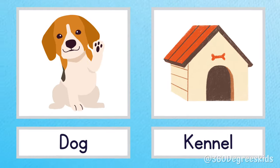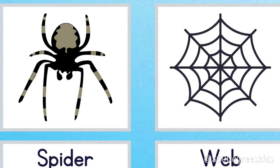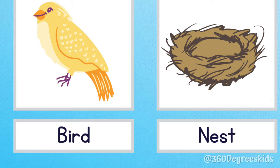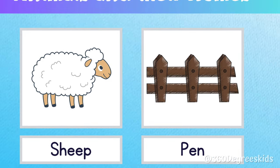Dog kennel. A dog lives in a kennel. Spider web. A spider lives in a web. Bird nest. A bird lives in a nest. Sheep pen. A sheep lives in a pen.